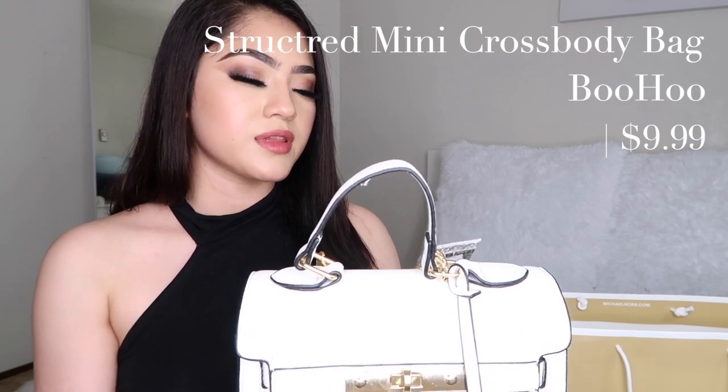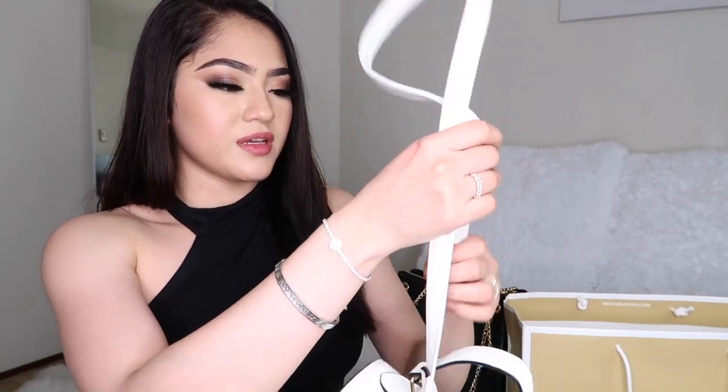I had to include this little bag — it's from Boohoo. I got it on sale for $10, which was definitely a deal. It's not too small and not too big — a perfect medium size. It's white, not ivory, and it's a crossbody so you can wear it across your body or just carry it like a little tote. It's called the Structured Mini Lock Crossbody Bag, comes in one size, and I'll link it down below.